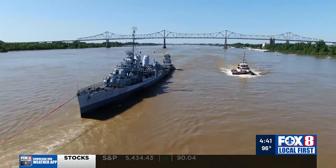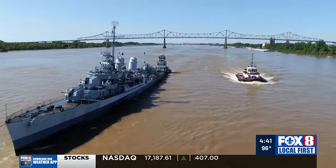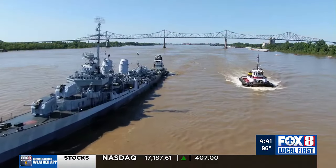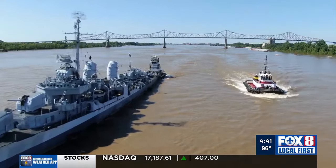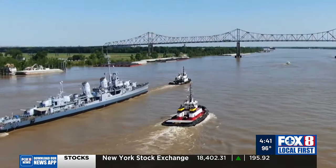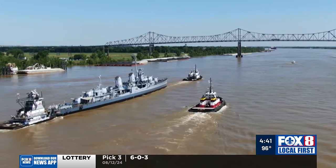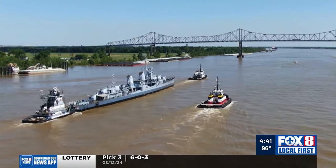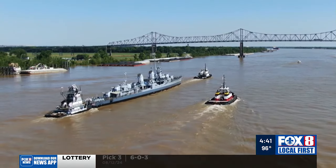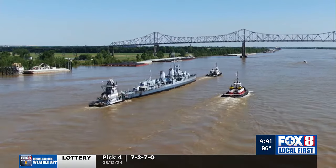It's been three months since the USS Kidd was removed from its cradle in Baton Rouge and escorted down the Mississippi River to Houma, where workers perform a painstaking restoration on a piece of World War II history. The sleek 500-foot Fletcher-class destroyer was capable of going 40 miles an hour and saw extensive duty in the Atlantic and the Pacific, where a Japanese kamikaze pilot killed 38 men and wounded 55 in an attack east of Okinawa.